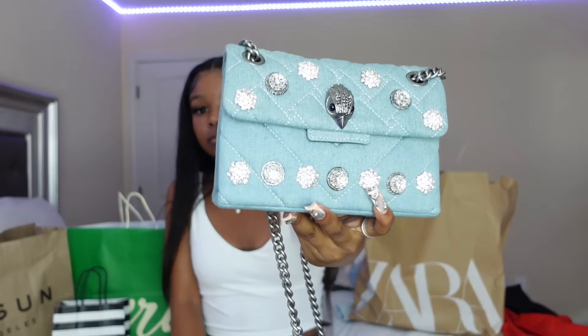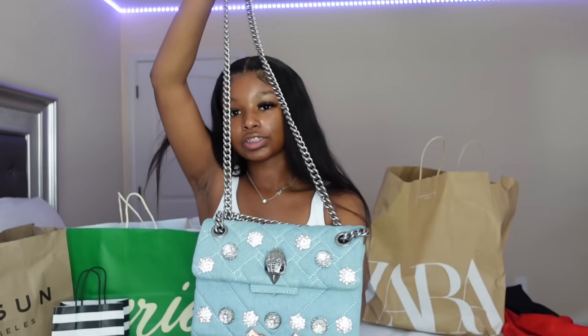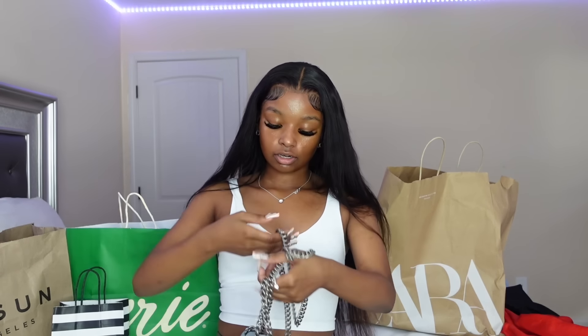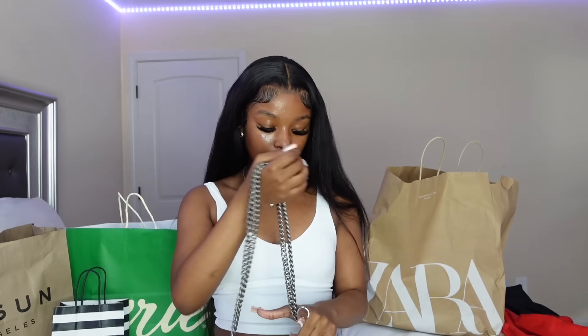To go with my Denim by Javier shoes, I got this Kurt Geiger bag. I got it on sale — it was originally $215 and I got it for $125. It's the mini Kurt Geiger bag; it has rhinestones on it and a silver chain. The chain is a little long for me since I'm 4'11", so I kind of wear it halfway on the side. The quality seems good.